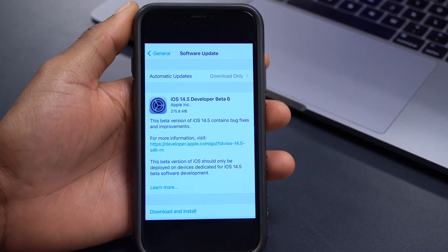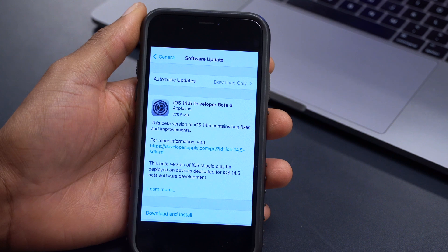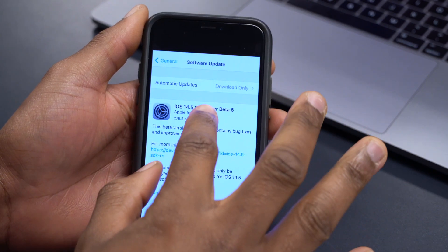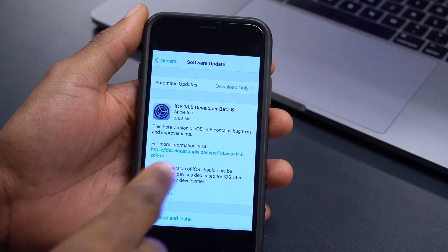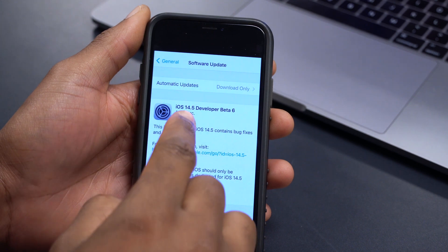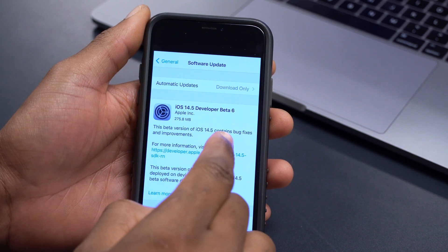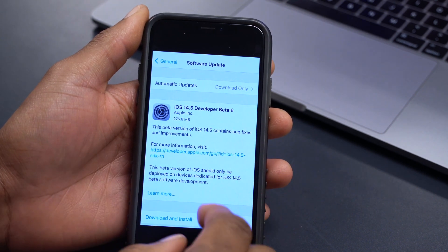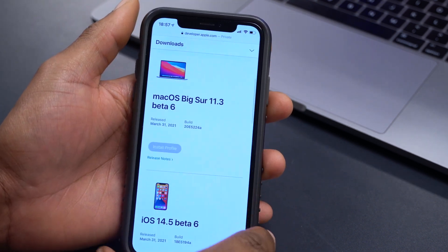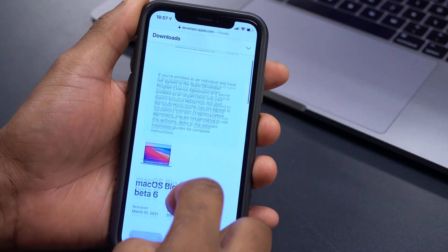Welcome back. Apple has just released iOS 14.5 beta 6. Today both the developer and public beta versions came out almost at the same time — the public beta was a little bit late. Let me go over to the Apple developer website and show you all the updates that came out today.